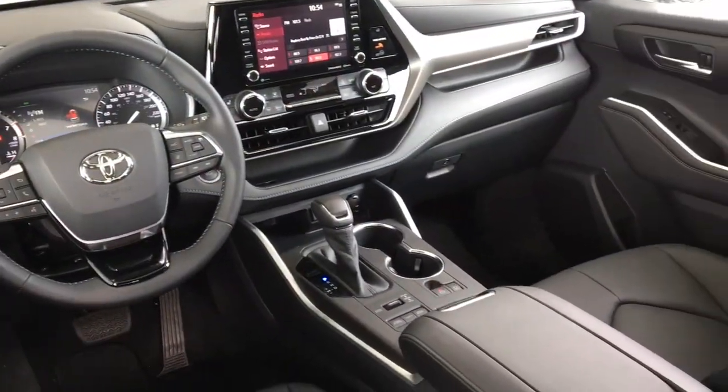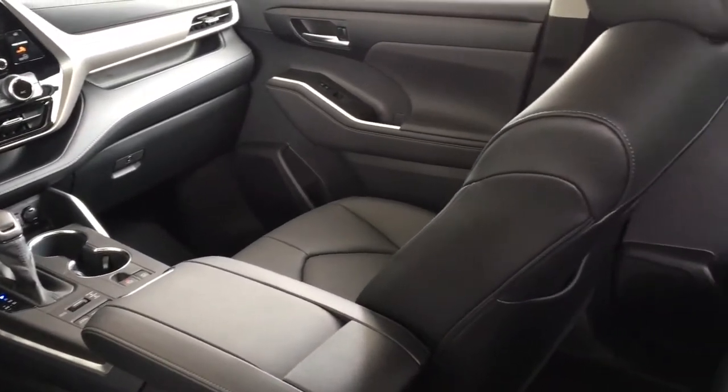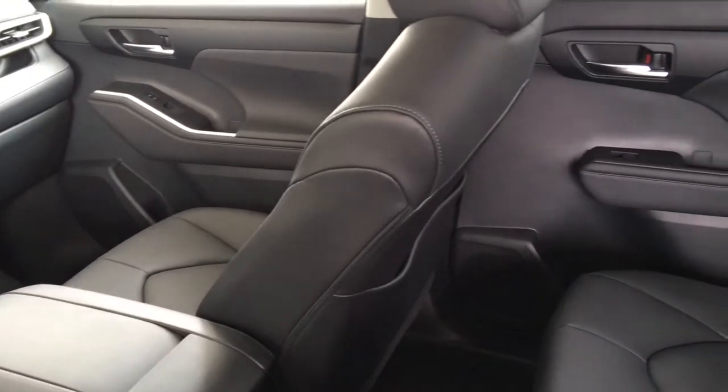Inside the cabin you'll find soft-touch leather upholstery, climate control AC, heated seats, power windows and locks, and dynamic radar cruise control.